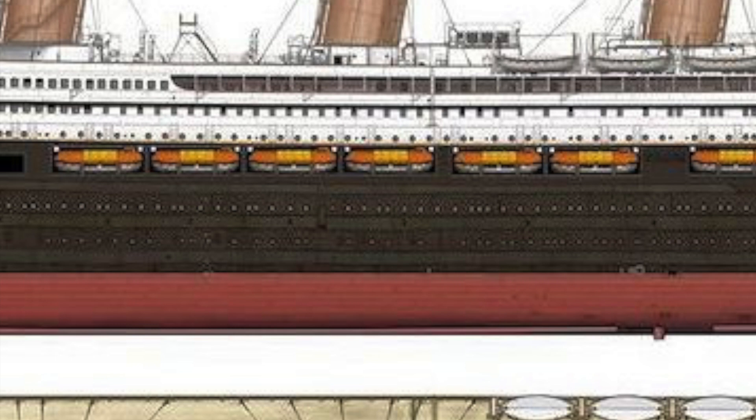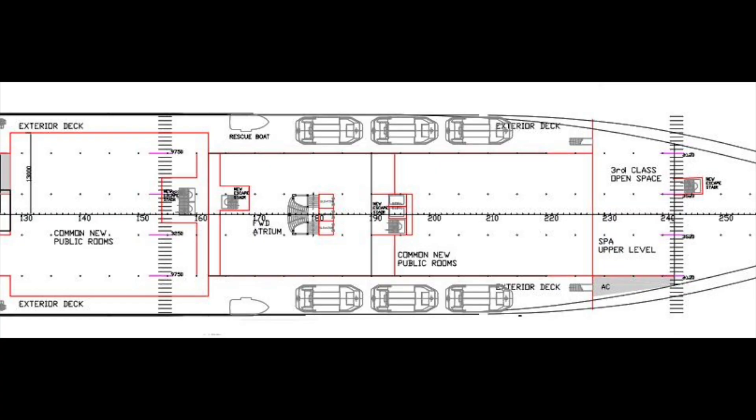And this deck — because it didn't exist on the original Titanic — they're using it to put all of the newer stuff that you wouldn't find on the normal Titanic. There's supposed to be new shops, a casino, and a theater fitted on Titanic 2, at least according to Clive Palmer's model.